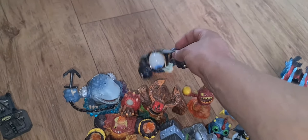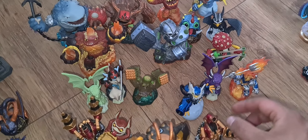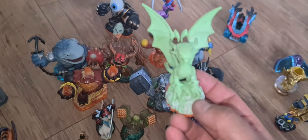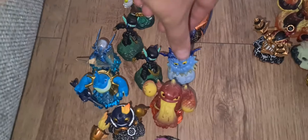Moving on — the orange-based Giants series. Eye-Brawl is worth about £7. We've got Gill Grunt the Genie, you're looking at about £8 to £10 for her. We've also got a variant of Cinder — I think it's a glow-in-the-dark variant — which should be worth a bit of money.